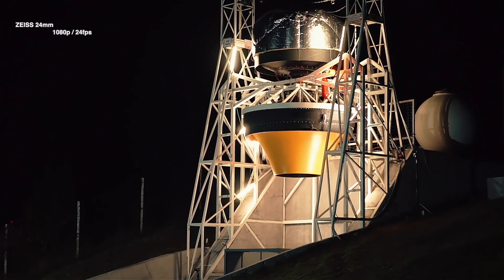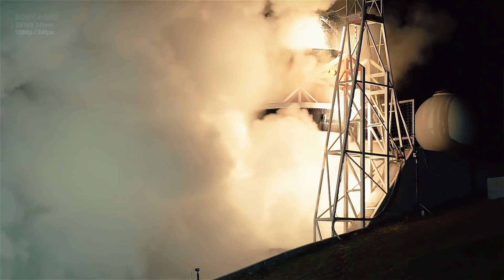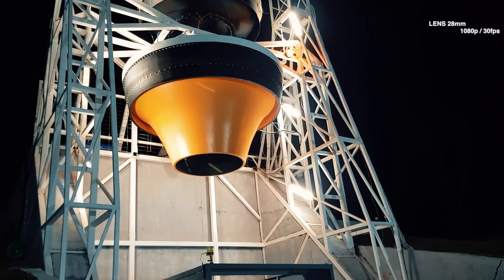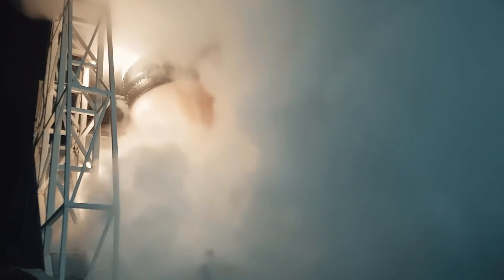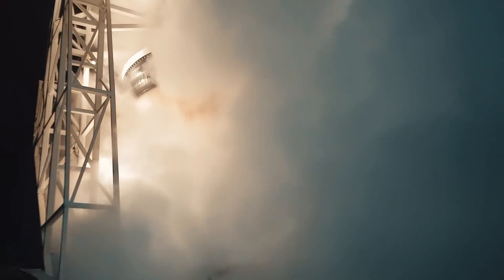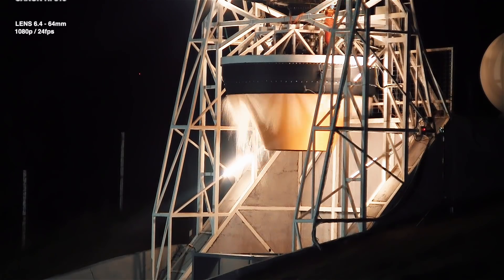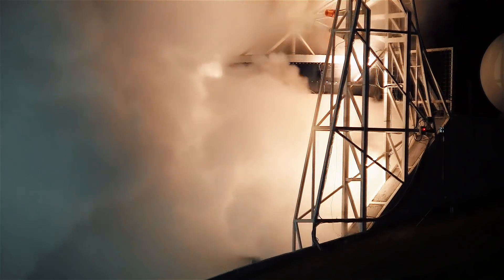For the first test of the Aerospike we didn't want to push the installation too far and we started with 4.1 bars in the tank. For the next tests we are going to gradually increase the pressure until we will reach a maximum of 28 bars.